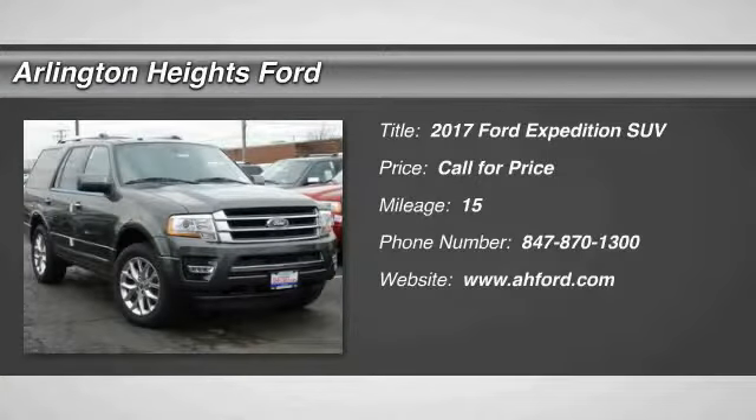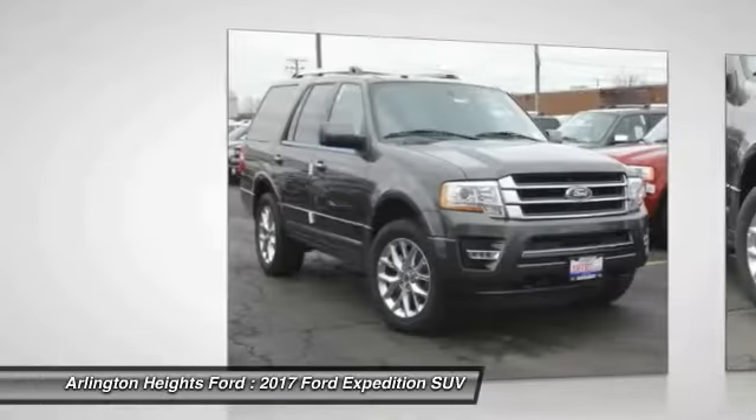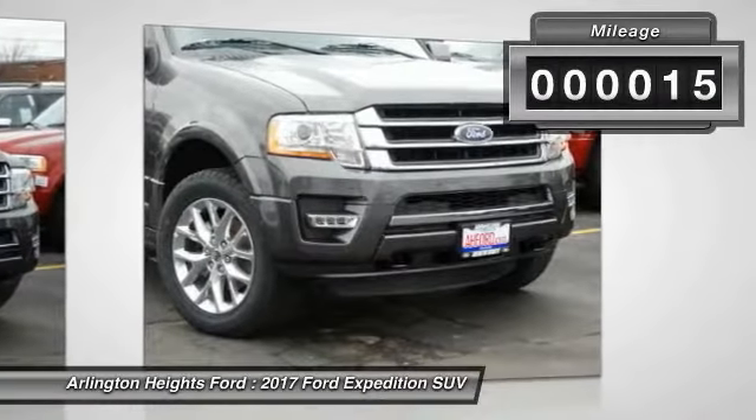2017 Expedition. Powerful, controlled, resourceful. Expedition.